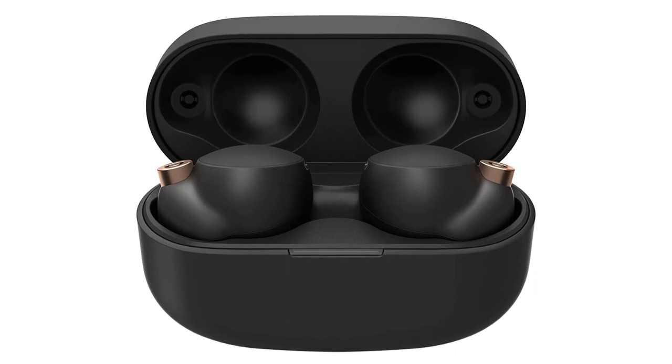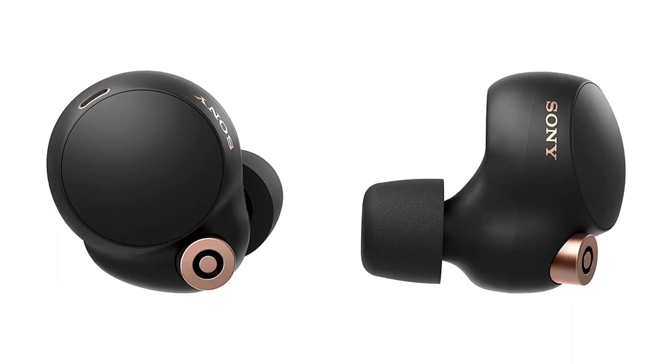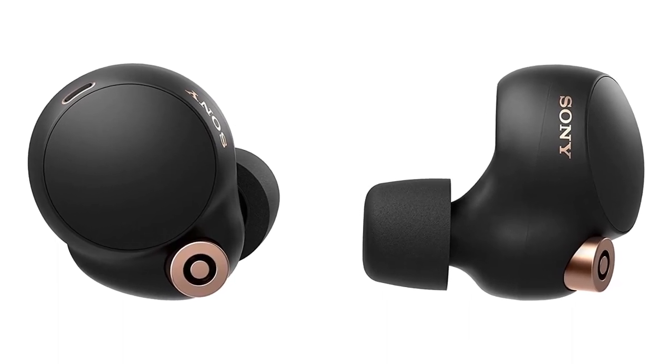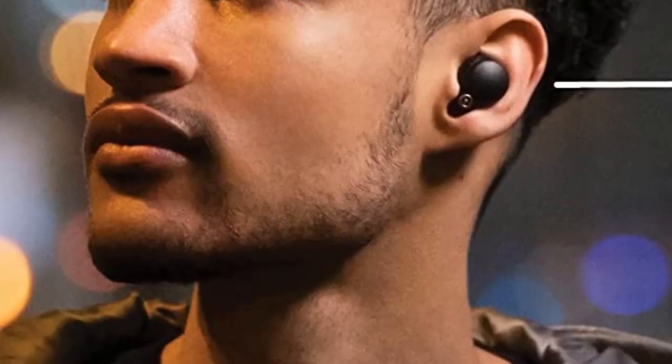Beam-forming microphones, aided by a bone conduction sensor, let you handle calls clearly or talk to your digital assistant. Despite all this tech under the tiny hood, the battery lasts up to 8 hours, adds 16 more hours with the Qi-equipped case, fully charged in 1.5 hours, and offers a quick charge option that generates an hour of playtime in just 5 minutes.